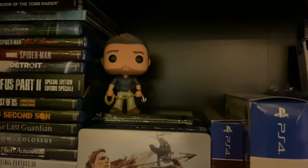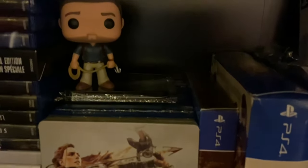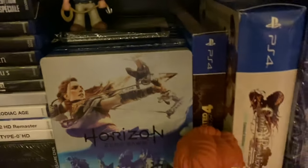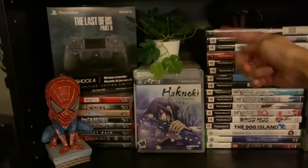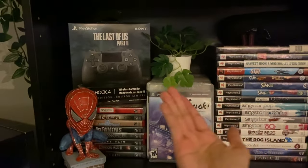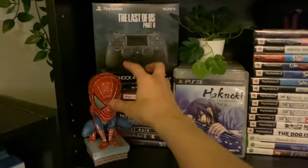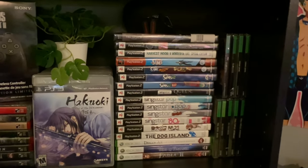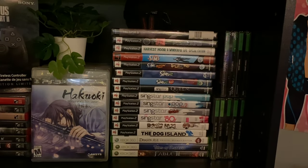I've got Nathan Drake's Pop figure, Aloy's Pop figure, and Lara Croft's Pop figure. There are actually games stacked behind here too because I don't have space for everything, so I'm trying to make things fit while still looking nice. This one here is Hakuoki: Stories of the Shinsengumi — more games stacked behind it. Another fake plant, a PS4 special edition controller, more PS3 games, a broken Spider-Man bobblehead, my PS Vita, PS1 games that are unopened, PlayStation 2 games, and some 360 games.